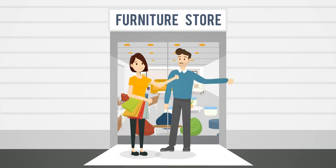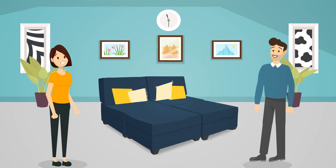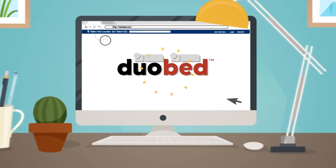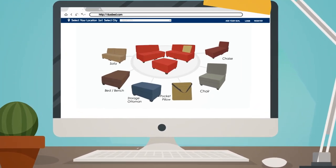So, if you're shopping for furniture, don't stress. DUOBED is the quick and easy solution that provides all the furniture you need. Visit duobed.com today to see all the configurations and color options. Request color swatches to match your décor.